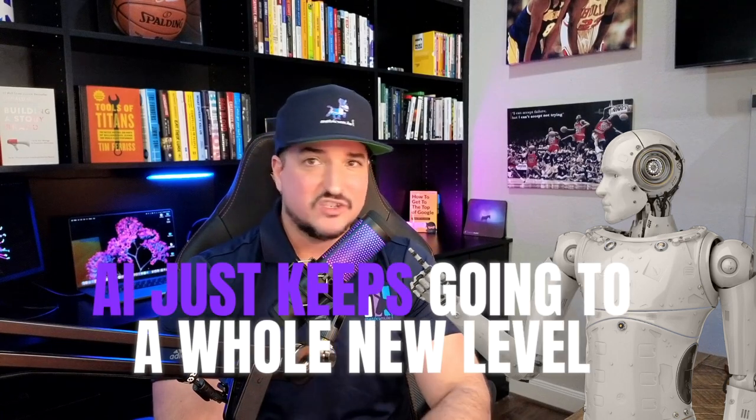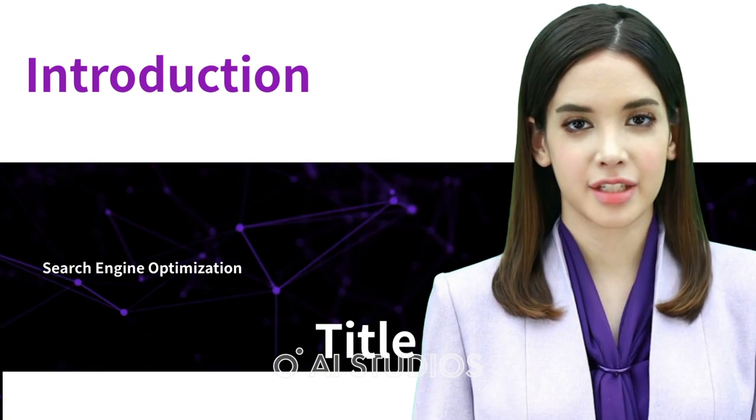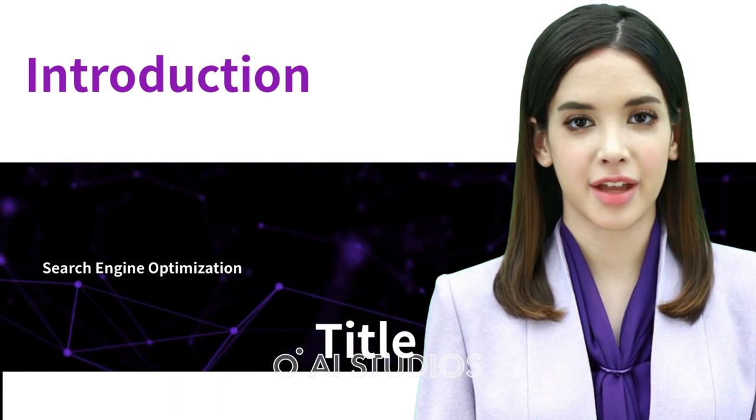Check out what I just made. AI just keeps going to a whole new level. Search engine optimization — SEO — is crucial in driving traffic to your website. Here are 10 ways to improve your SEO.